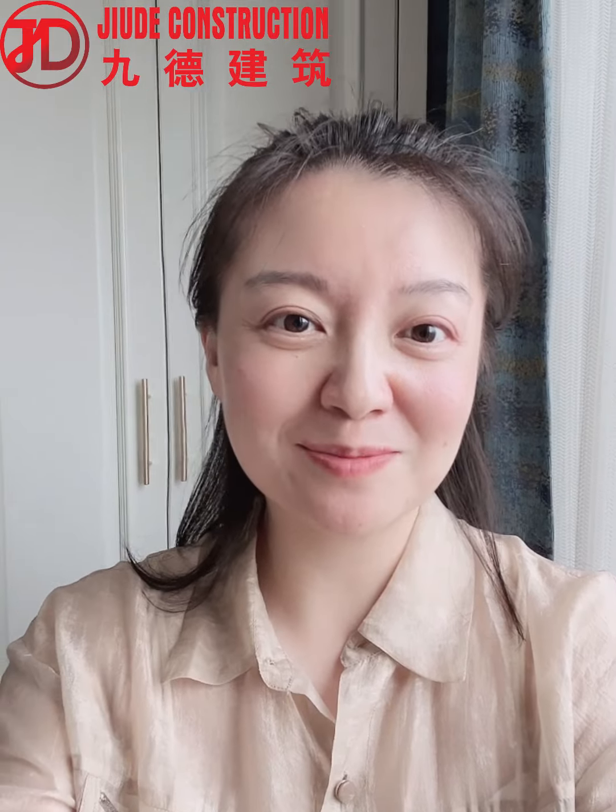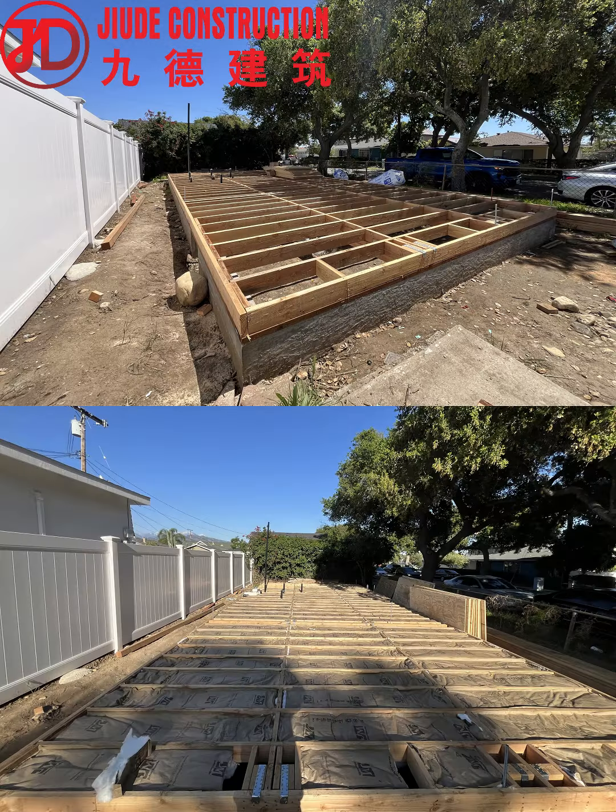Hello, I'm Amy from Geoda Construction and Renovation Company. Today I'd like to take you through some of our recent projects, including those that are still under construction and those that have already been completed. From these projects, you will not only gain a better understanding of what an ADU is, but also see that Geoda is undoubtedly a trustworthy and professional construction and renovation company. Now let's get started.